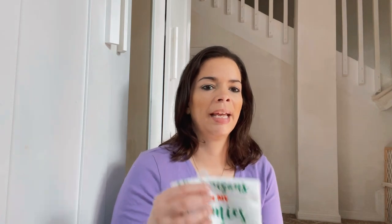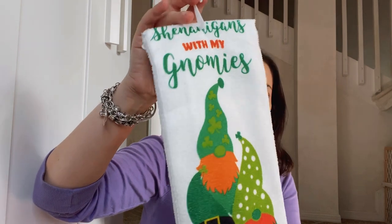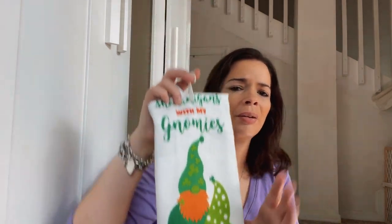First things first, I'm going to start off with some of the new springtime items. We do have St. Patrick's Day coming up and I picked up this one little towel for my kitchen — it is so cute. It says 'Shenanigans with my gnomies.' I'm really into this gnome theme that's going on lately. I put some gnomes up for Easter, I did some for Valentine's Day, and then I saw this cute little towel.